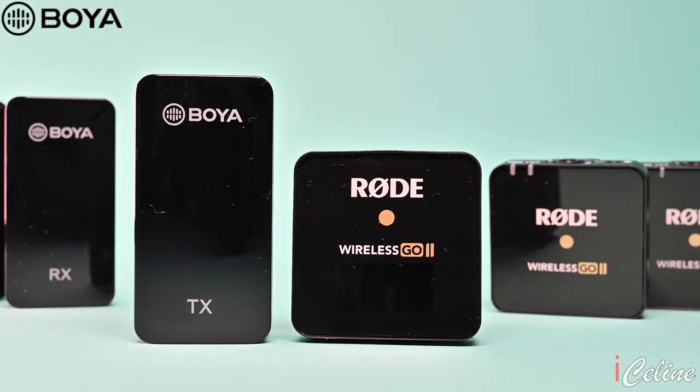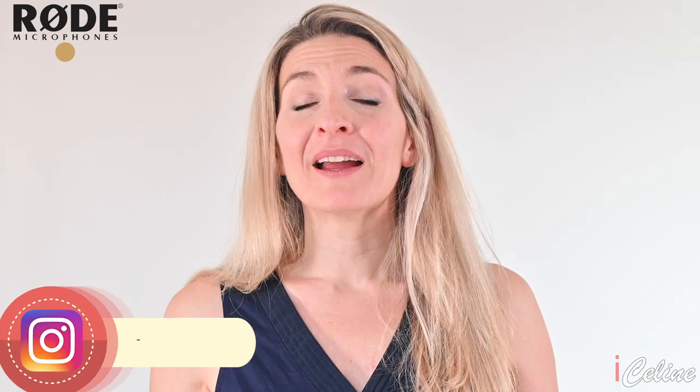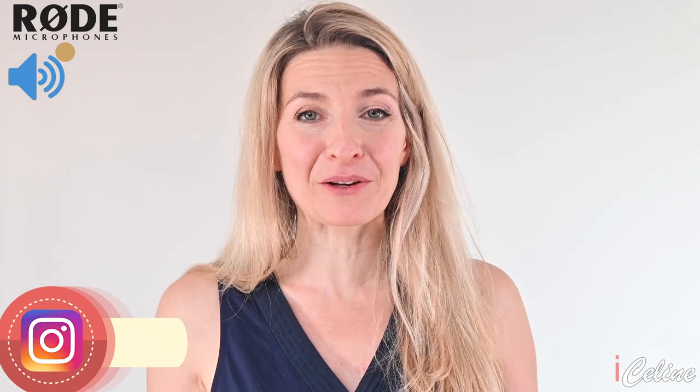The Boya Wireless Microphone. Are you into interviews, vlogging, reports, or documentaries, and you want to know which wireless microphone is best for your needs? I've got you covered. This video will be entirely recorded with wireless microphones, so you'll have plenty of samples to hear.